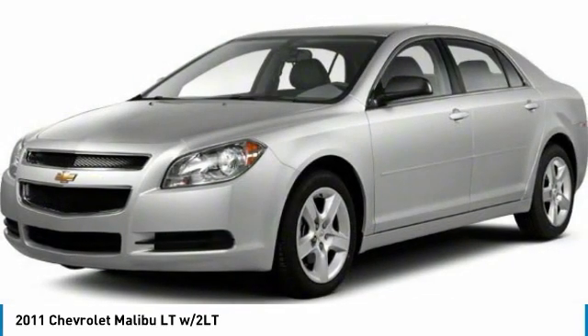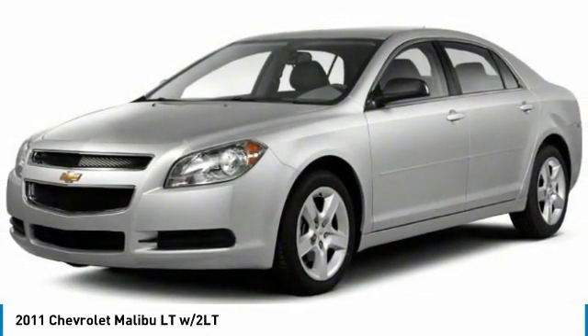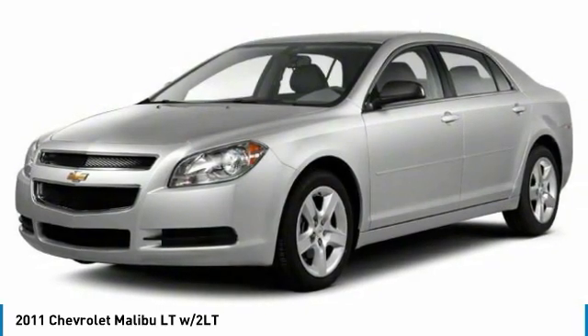Keyless entry. A vehicle like this doesn't come along every day. Come in and get it before someone else does.